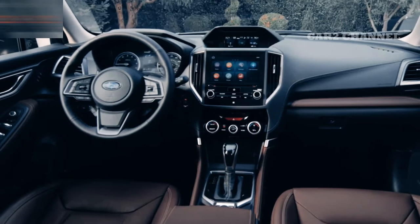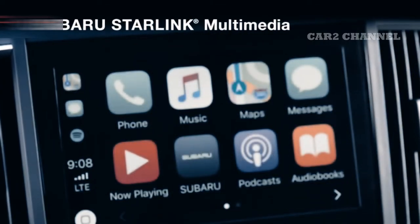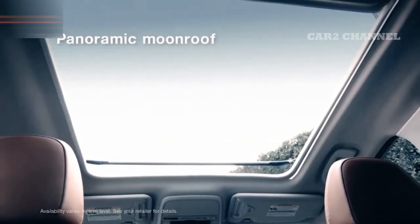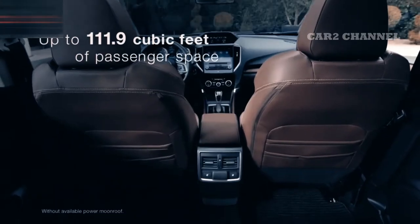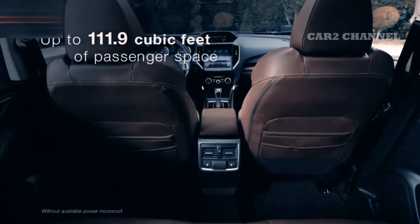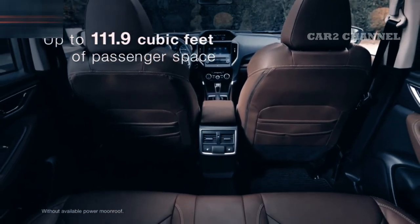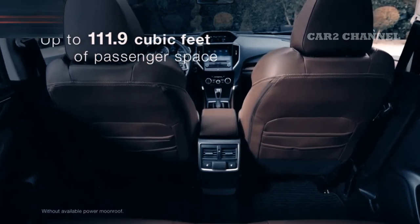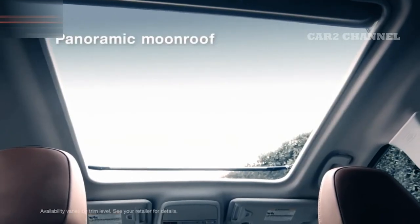Panel memiliki tampilan LED untuk informasi interaktif. Sistem infotainment layar sentuh 8 inci dengan koneksi Apple CarPlay dan Android Auto adalah fitur standar di semua versi. Layar kedua di konsol tengah menampilkan informasi lebih lengkap seperti konsumsi bahan bakar, temperatur, tampilan off-road, Subaru EyeSight, dan kompas.